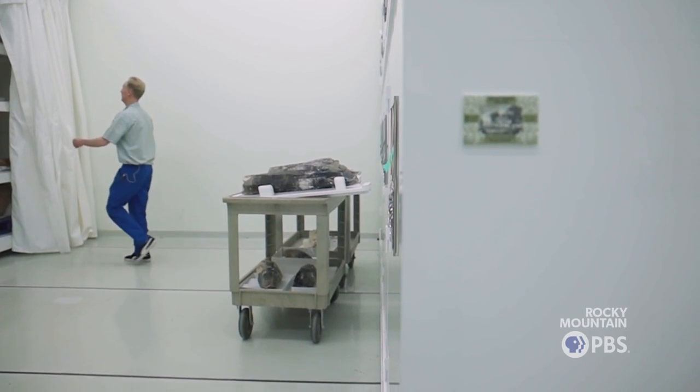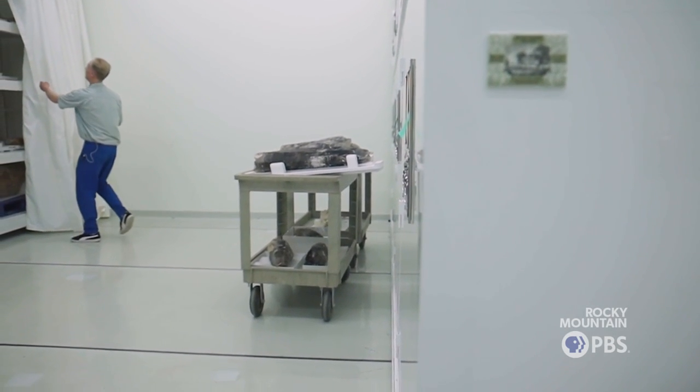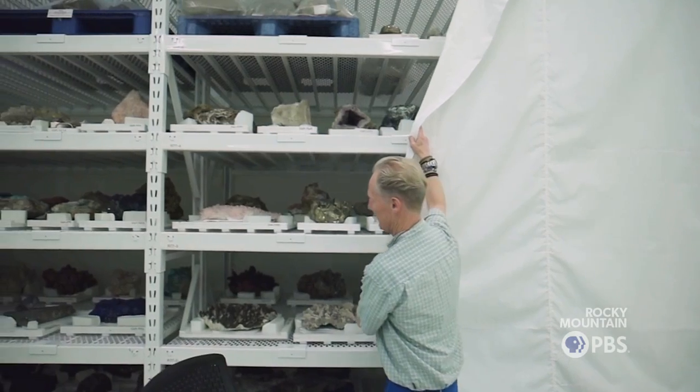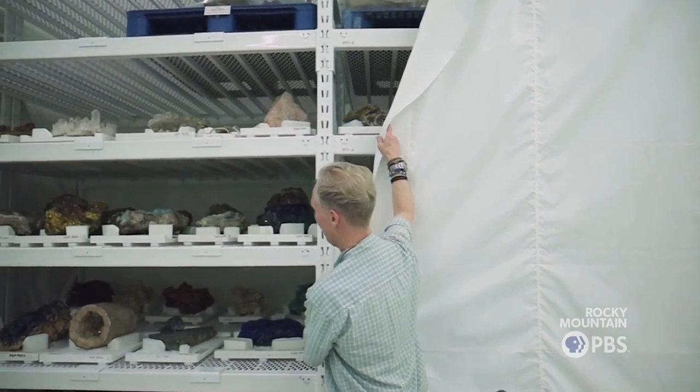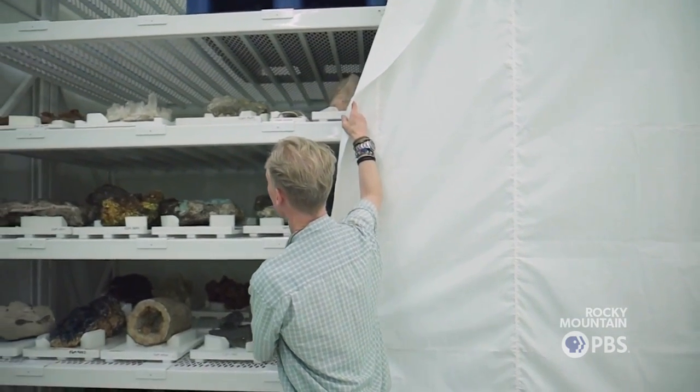If you're out there on public lands, before you collect something, please check with someone who works there or with us at the museum, because most places you're actually required to get permission to collect samples. One of the great things about Colorado is that there are a million other rocks in our hillsides that we haven't looked at under the microscope. So there are a lot of opportunities for discoveries — maybe they'll be made by us, maybe by you or someone else in our community.